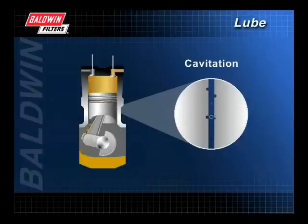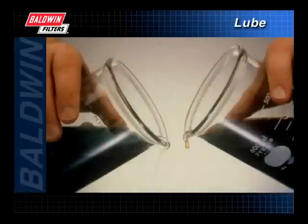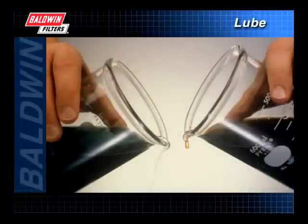These pressure changes, while microscopic, can cause severe damage to the metal in contact. A properly formulated and serviced oil will significantly reduce most types of engine wear.